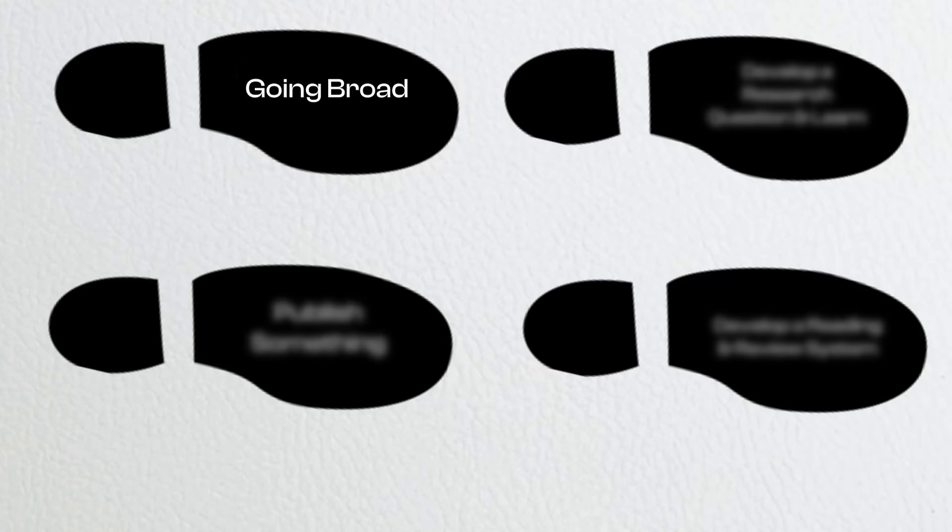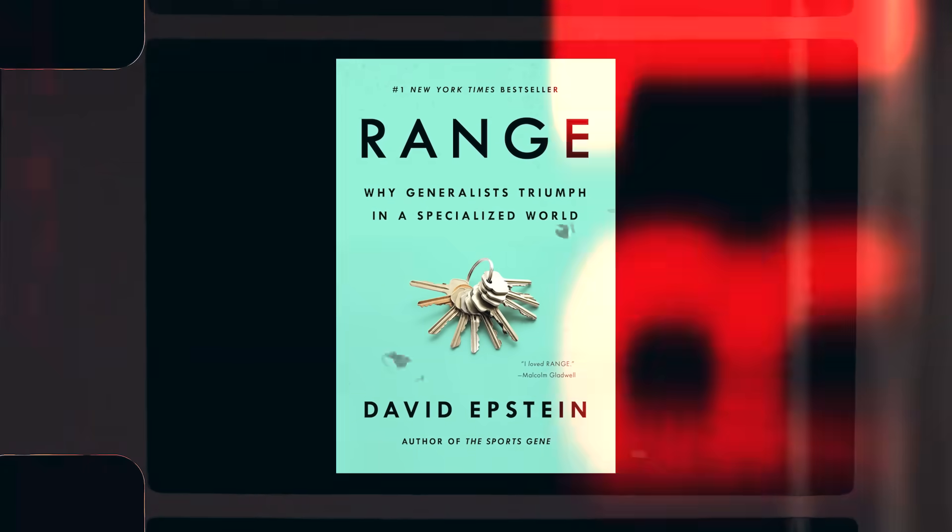Starting with step one: go broad. Ask yourself, how do you usually approach learning a topic? If you're anything like I used to be, you probably open a book or take a course and simply consume the content, take some notes, and maybe even review a bit. But why do you still struggle? Why do you still feel like you didn't quite understand the material at a deep level? That's where what I've called going broad comes in. And if you want to learn how this approach works for everything from learning academic topics to learning sales and entrepreneurship, one of the absolute best books you should read is Range by David Epstein.